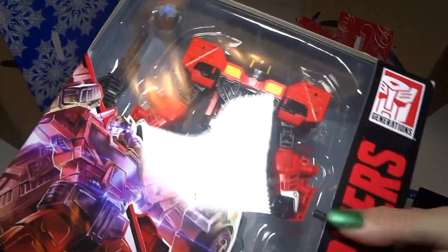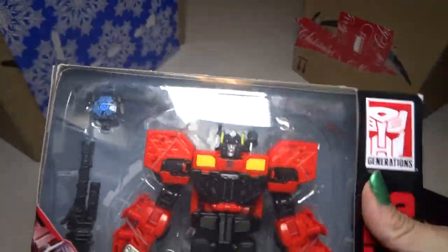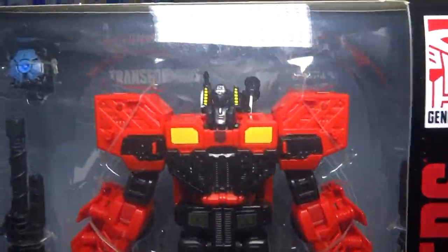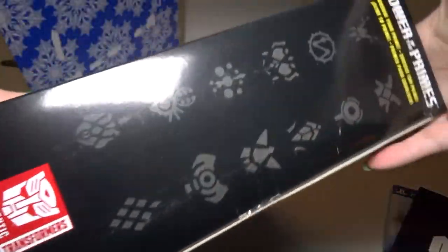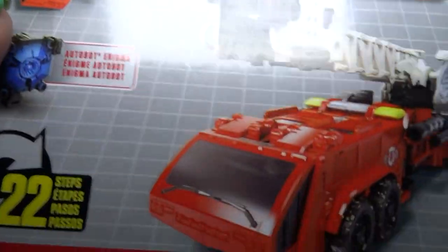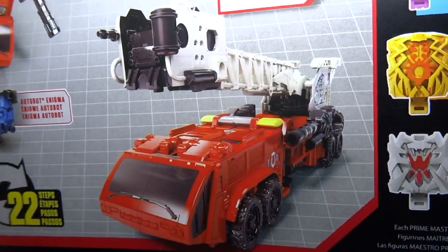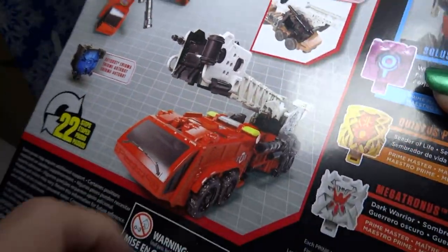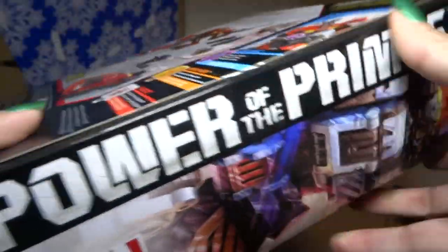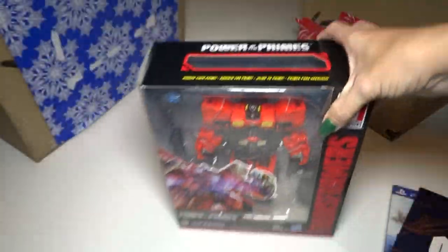Now we're going to start opening this box. They're all in here, randomly organized — no real order to it. I'm just picking out what's on top. This is a Transformer Inferno. He turns into a fire truck. He's pretty big — this is a pretty big box. This is the Power of the Primes series, and it looks like that when it's transformed, which is very cool. It's like a ladder truck kind of thing. I'll add that to my Transformers collection.